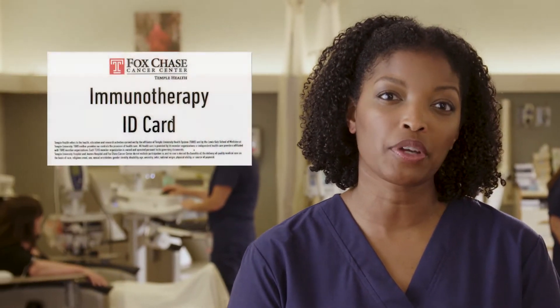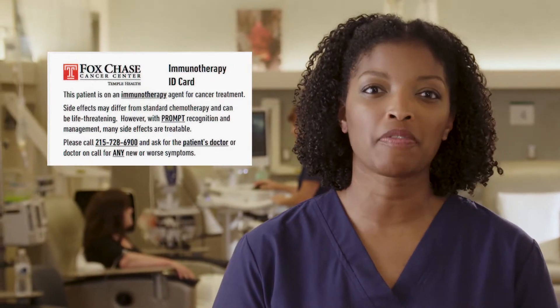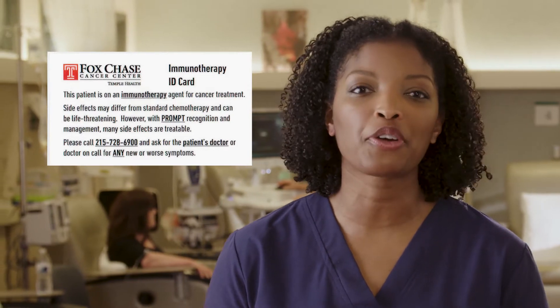Because of how immunotherapy might affect your system, it's important to tell every doctor taking care of you that you're on immunotherapy. This includes your primary care provider, hospital staff, emergency room and urgent care practitioners, and other specialists. Fox Chase Cancer Center will give you an immunotherapy identification card with our contact information on it. Be sure to show this card to anyone who will be treating you for any reason. We encourage providers to contact us for more information or if they have any questions about your care.